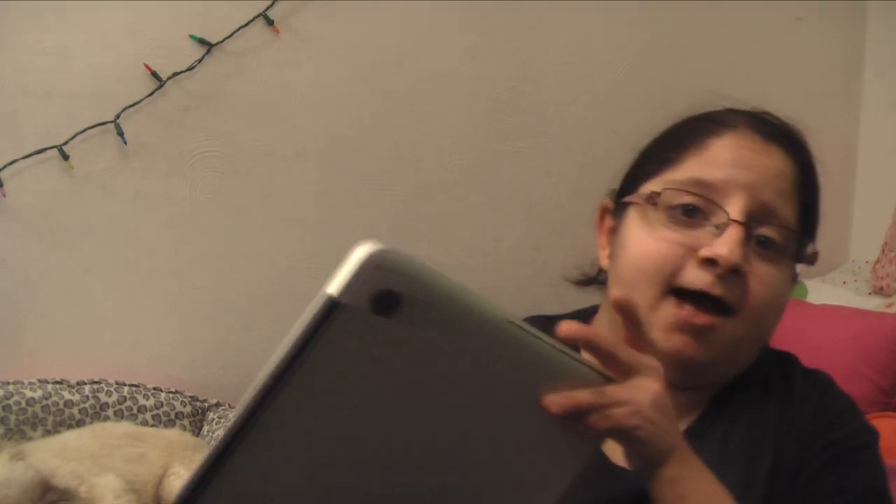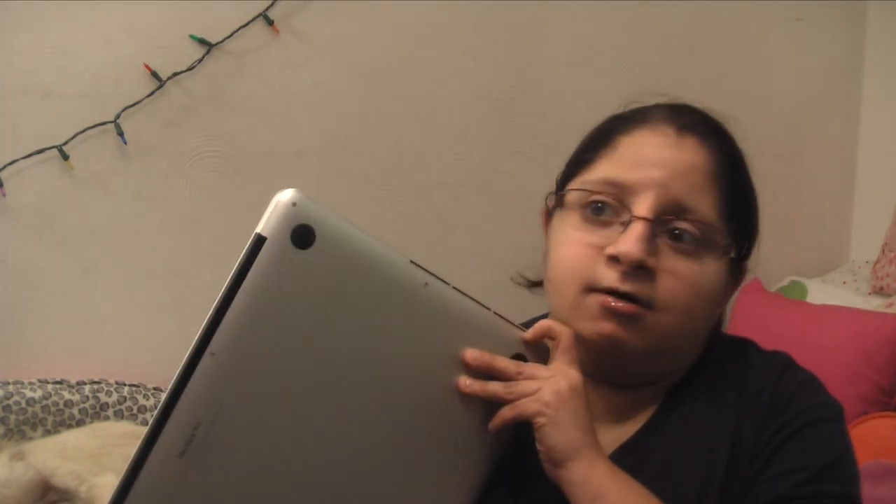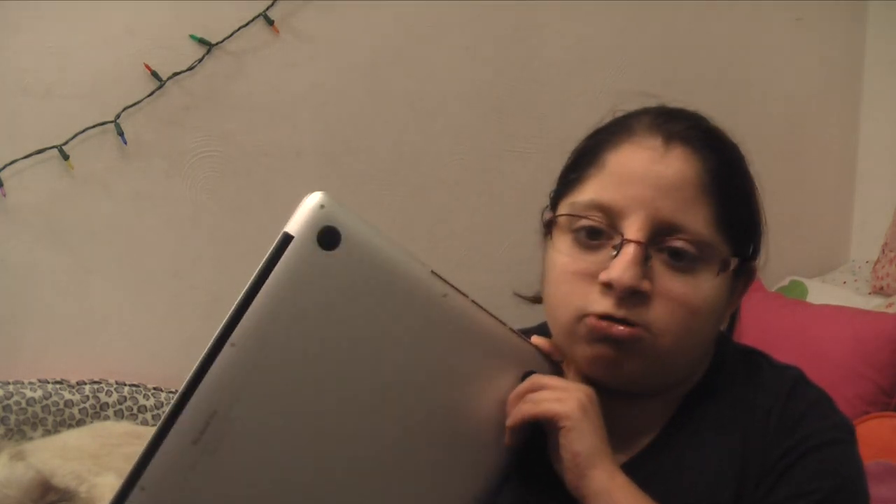This might be the last computer I get for the next six years because I just got this thing not too long ago. I can't thank you guys enough for all these gifts. And I'm putting the protection back on my Mac.